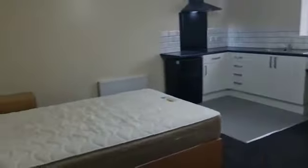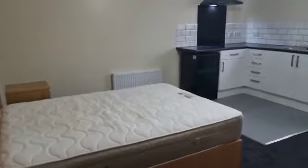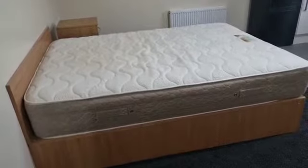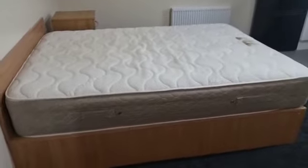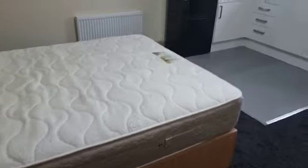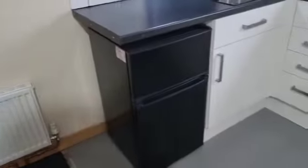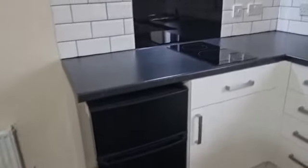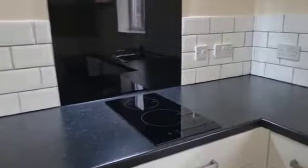Here we have a premium flat at TK Court. You can see a bed with memory foam mattress, storage underneath the bed, bedside cabinet, and radiator. We have a set fridge which is a separate freezer and fridge.